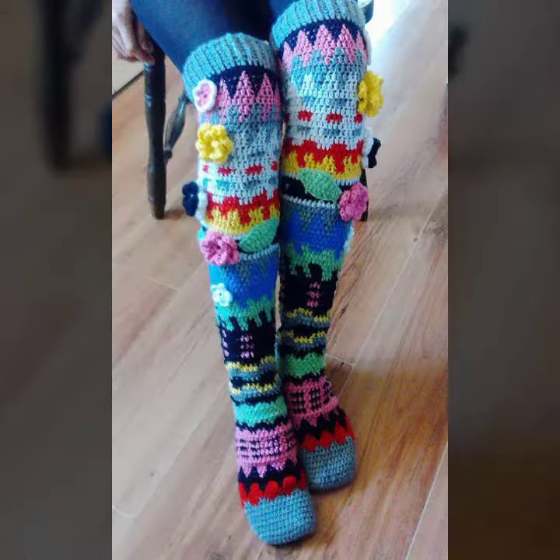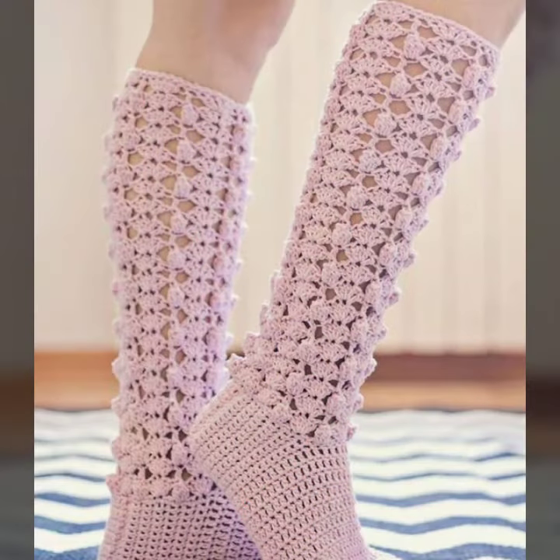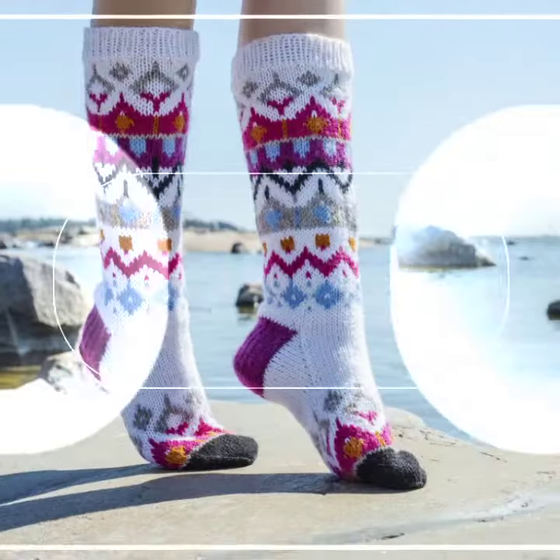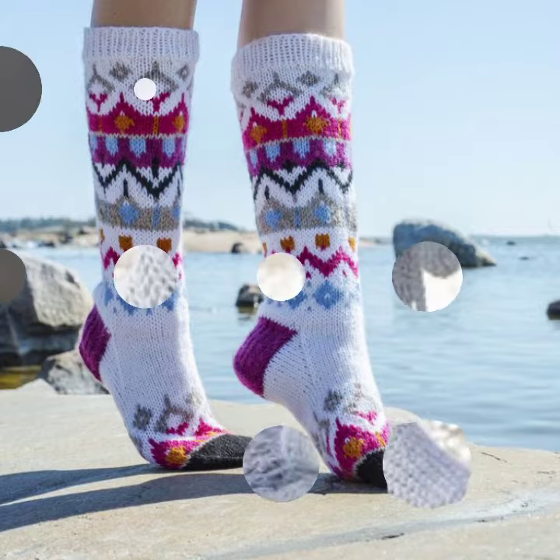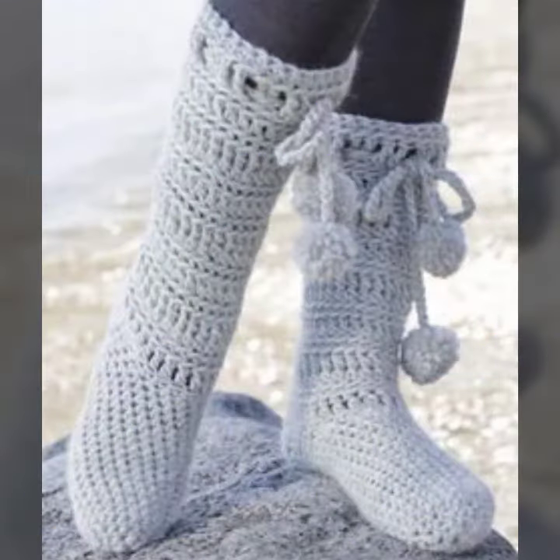For those ladies who love to wear this type of crochet socks design — this is very beautiful and trendy. I suggest you must watch my video till the end for more designs and more ideas.